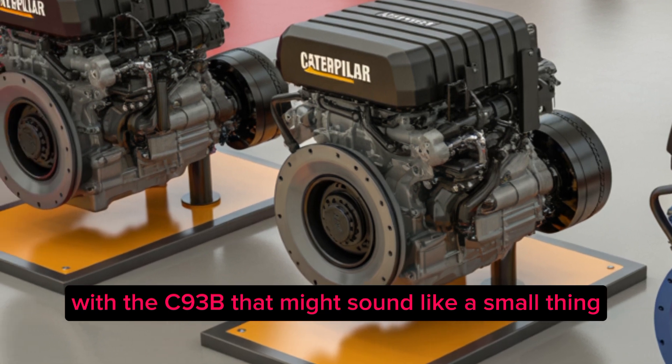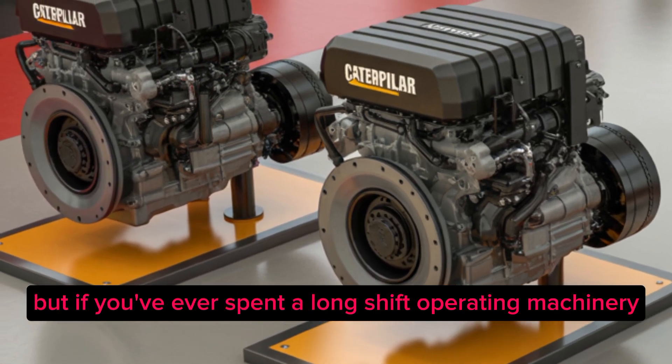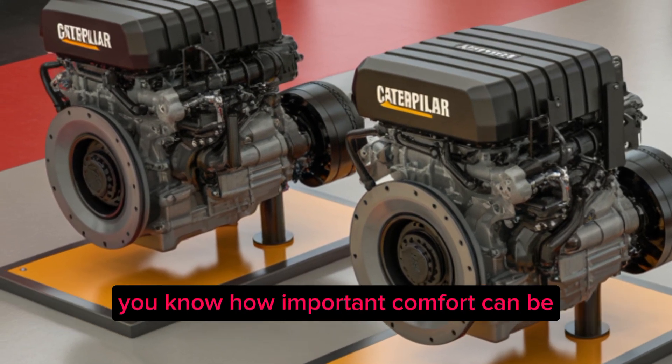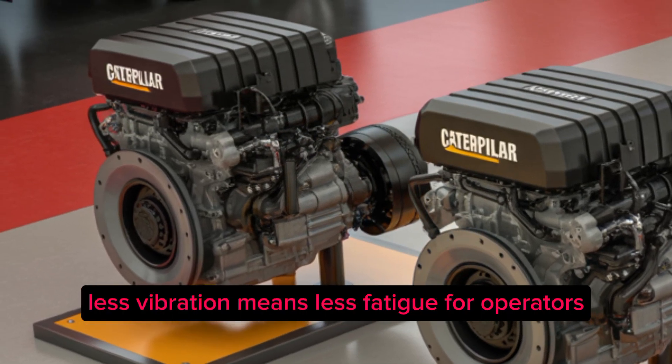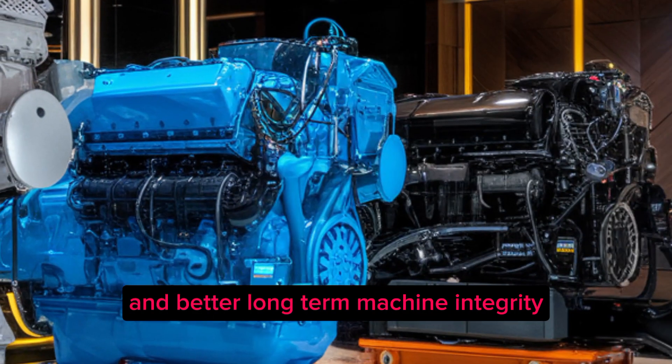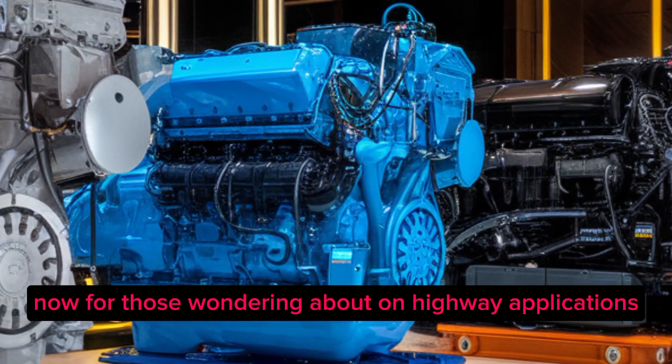Caterpillar has also focused heavily on noise and vibration reduction with the C9.3B. That might sound like a small thing, but if you've ever spent a long shift operating machinery, you know how important comfort can be. Less vibration means less fatigue for operators and better long-term machine integrity.